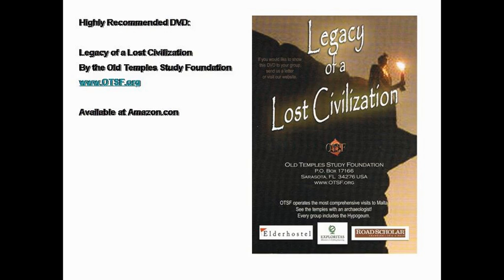The next thing I wanted to do was acknowledge where I got a quote that will start part three about the sound and the chambers. I came upon a video called Legacy of a Lost Civilization, put together by the Old Temples Study Foundation, which has been around for about 20 years. There are a lot of scientists and people involved doing archaeology from the point of view of sound, which is a less well-known and less pursued area that's beginning to emerge. You can actually get this video on Amazon.com.